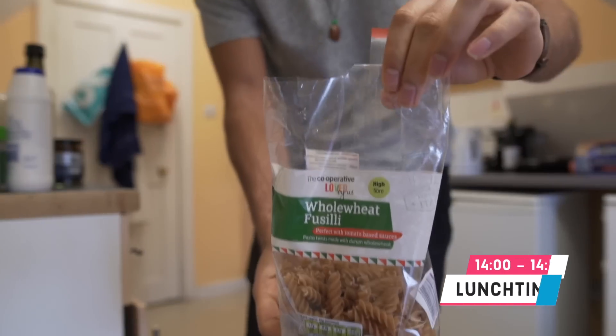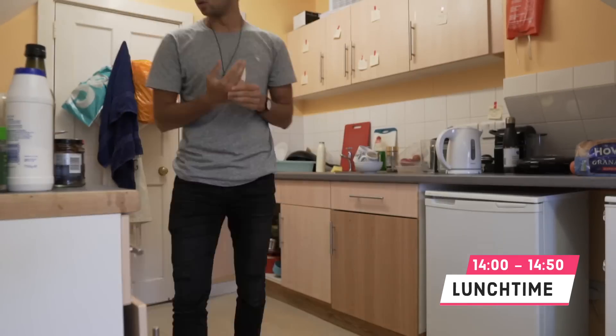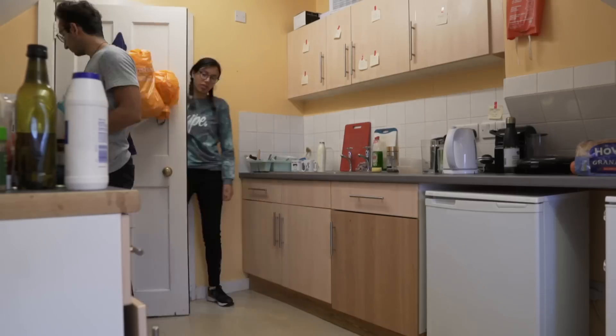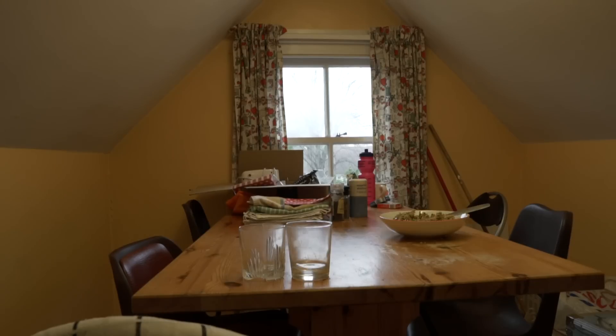From 2 to about 2:50 PM I make lunch — my usual combination of pasta with tuna and pesto, and recently I've started adding peas because that increases my green vegetable intake, which has revolutionized my lunch.